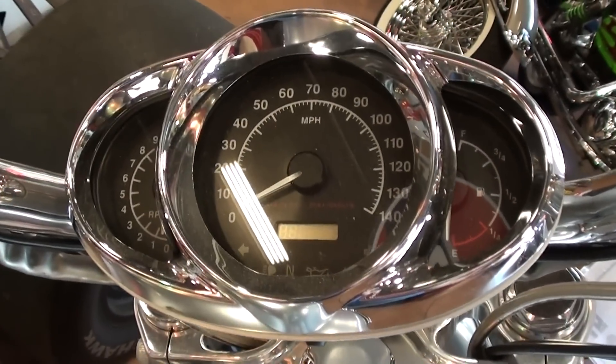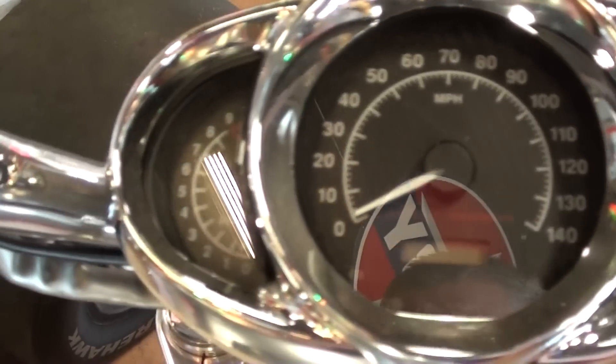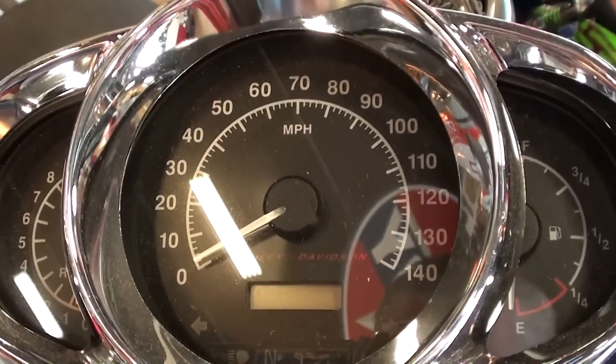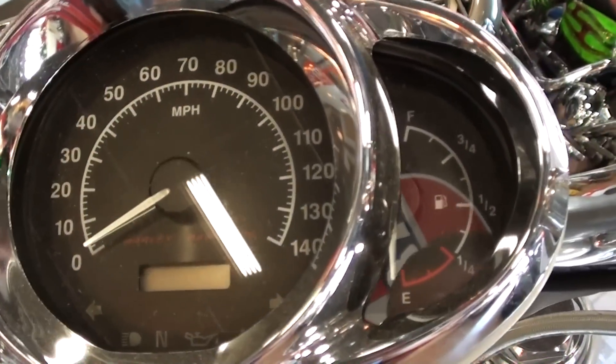You have all your handle-mounted controls and everything, and a nice little gauge pod on these. You've got your tach to the left there — what was it, 9000 RPM redline — a 140 mph speedometer, and then your gas gauge.